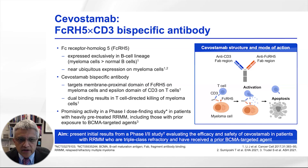Savostimab is unique in that it targets a third antigen called FCRH5, which is expressed exclusively in B-cell lineage cells, particularly in myeloma cells.